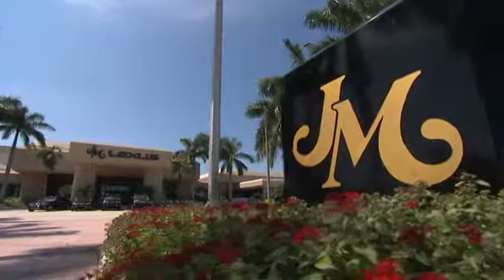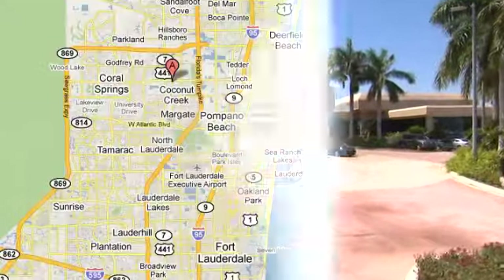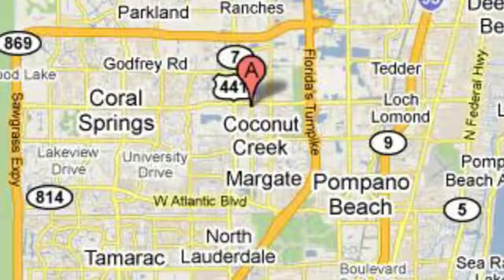JM Lexus, the world's number one Lexus dealer since 1992. We're conveniently located just east of 441 on Sample Road in Margate, Florida, just west of The Turnpike.